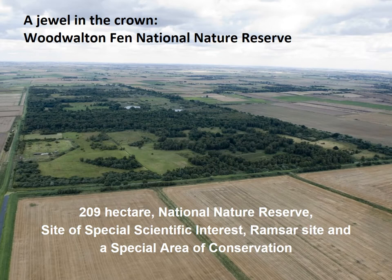The jewels in the crown are, of course, the two national nature reserves. Woodwalton Fen is over 200 hectares in size — a mixture of reedbed, scrub and woodland. It's a Site of Special Scientific Interest as well as a National Nature Reserve, a Ramsar site, and a Special Area of Conservation. It is a very sensitive site, so we do hope that you'll respect the wildlife and the habitats. It's open all year round, but you can't walk dogs on site.